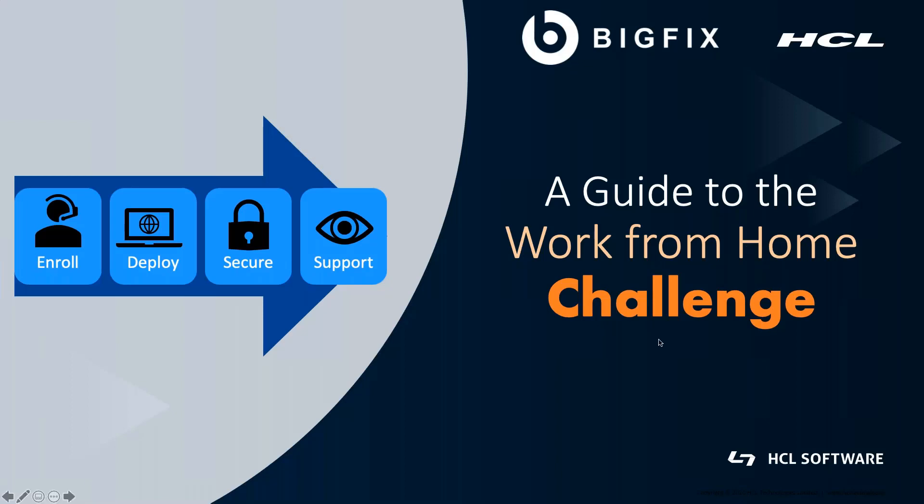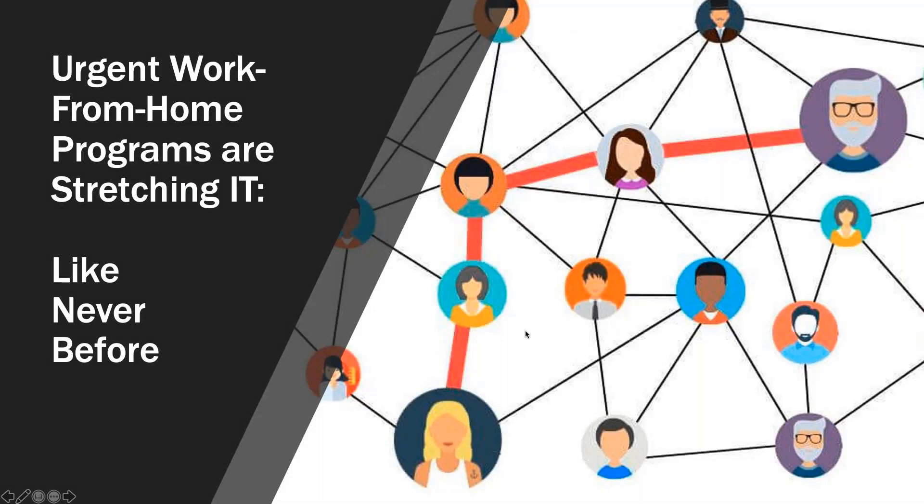This is Dan Wolfe from the BigFix product marketing team. I'm going to talk to you today about a guide for how to handle the work from home challenge. Organizations of all types and sizes are scrambling to adopt work from home practices to ensure business continuity and protect employees during this global health crisis.